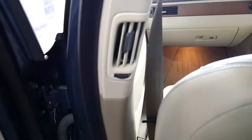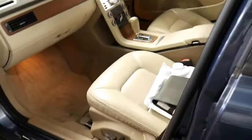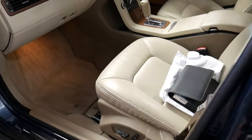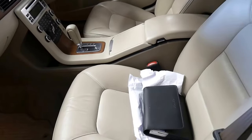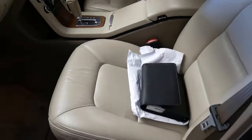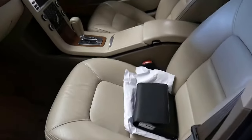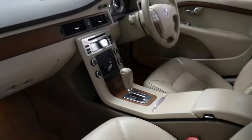Rear passengers do have air conditioning on the B-pillar there. You can get an appreciation for how immaculate the interior of this car is. It's very hard to keep cream leather clean — it shows the wear — but this car, I mean we haven't detailed it, we've just had it through the wash bay. If you had it highly detailed you'd be hard-pressed to pick it from new. It really is just a very special place to sit.